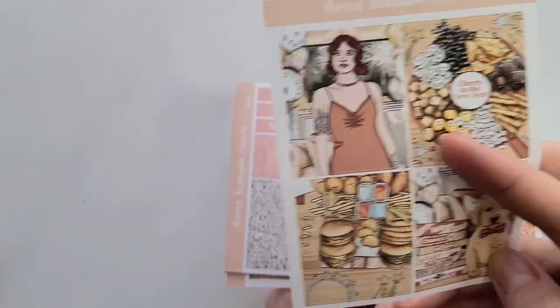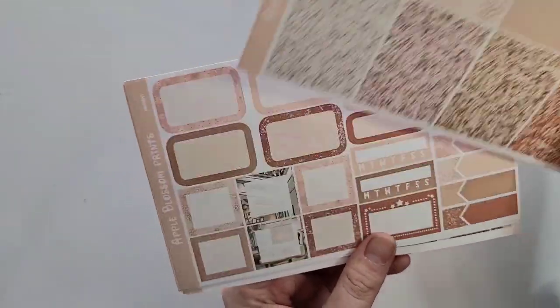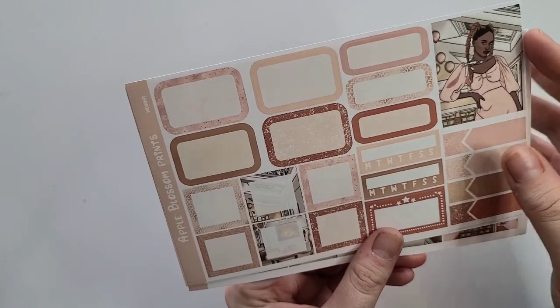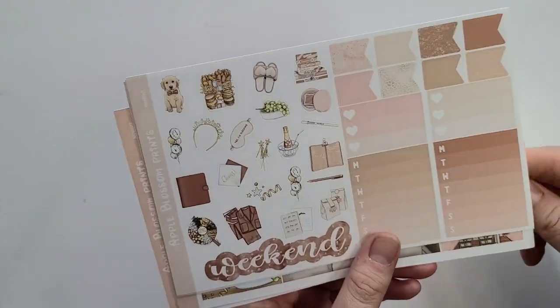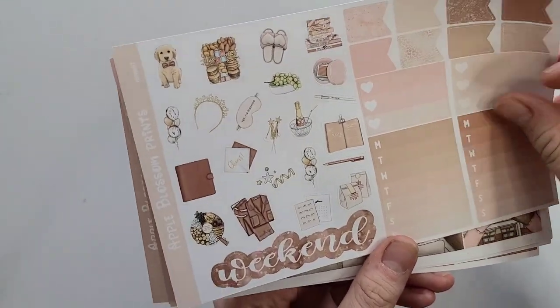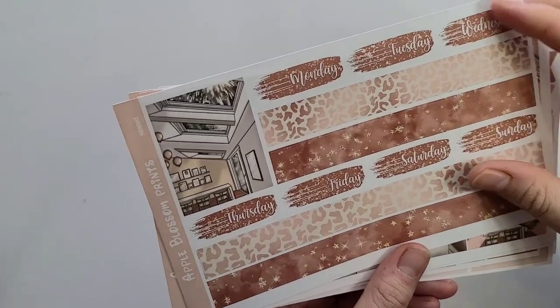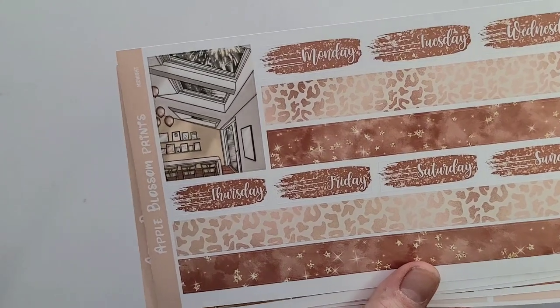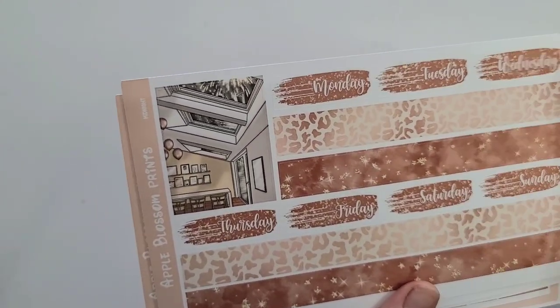Here are the glitter headers and washi page, an extra box, square boxes, some labels, a movie marquee, little flags, deco, a weekend banner, solid labels, and the bottom washi date covers with an extra box. I love how she does her date covers — you don't have to color block a certain way, and I love the pattern for them.